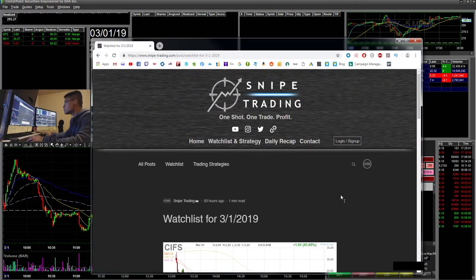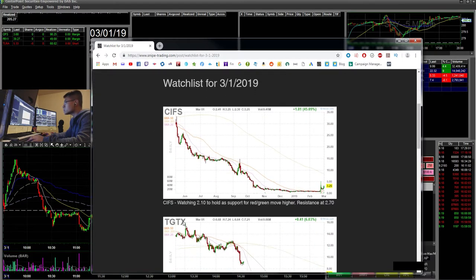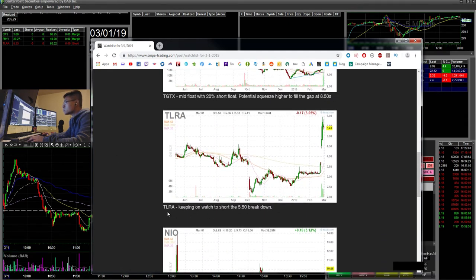Two of the trades were based off my watchlist from yesterday. For CIFS, I was watching its hold at 210 and a potential red-to-green move, with resistance noted at 270. The other trade was TLRA — I was keeping an eye on the 550 breakdown and potentially the first red day.